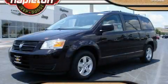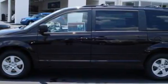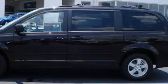This is a 2010 Dodge Grand Caravan, the vehicle with enough space for you and yours. Its top features include, and it's easy to see why this automobile is an excellent choice.